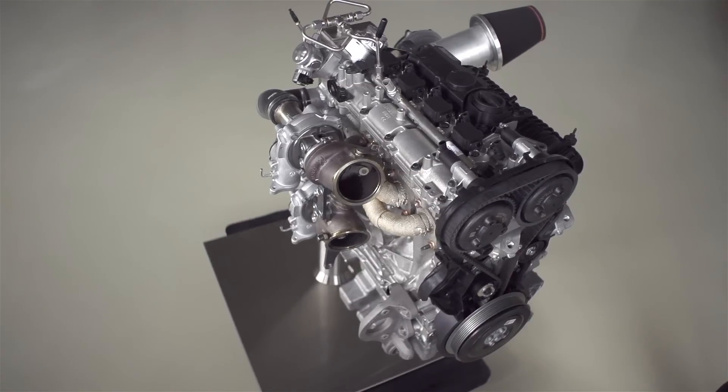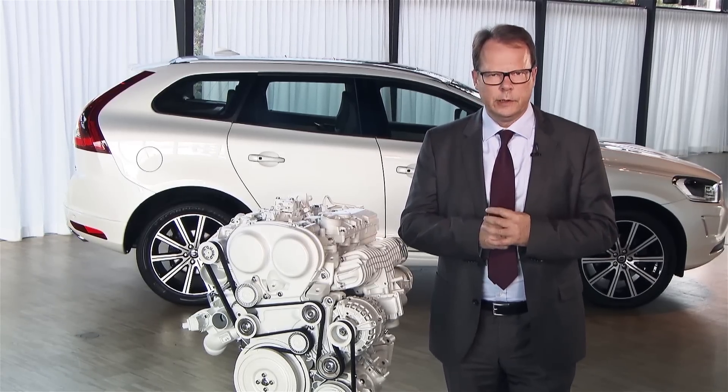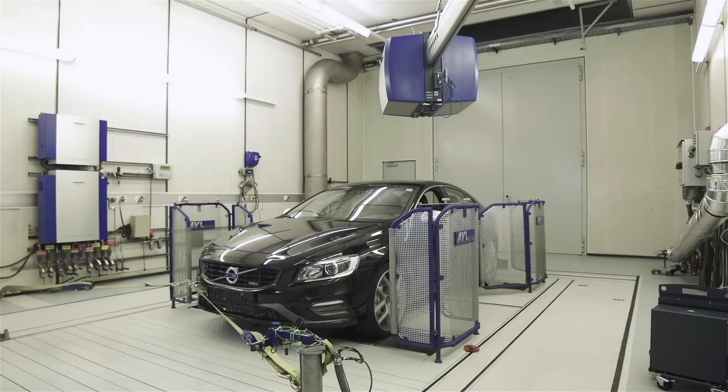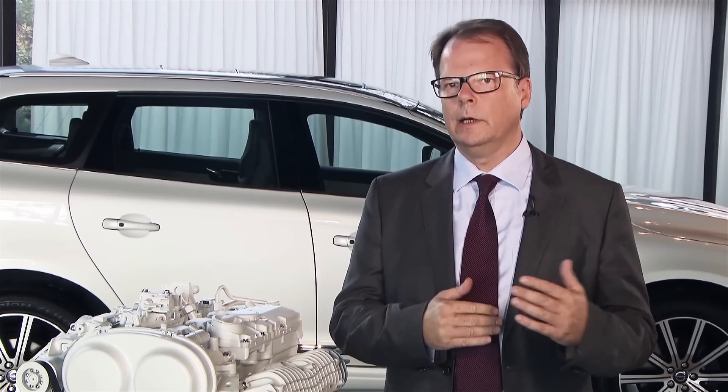We knew that the performance levels we were foreseeing at that point in time would not be the end. This time we're going to go a significant step further, and this might sound odd in relation to going towards zero emissions, but it isn't — because it helps us get customers really excited and accepting the 4-cylinder strategy, and with that automatically reduce emissions and CO2 output.